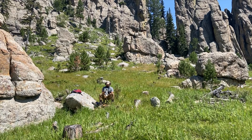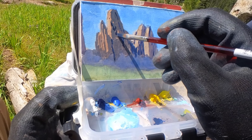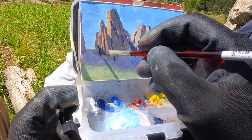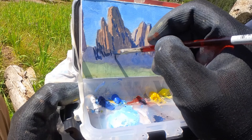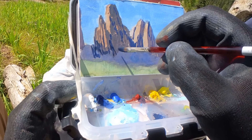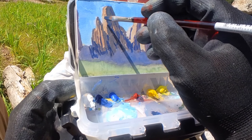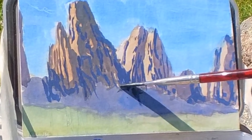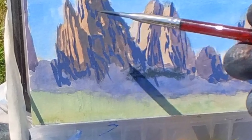One thing I'm finding is that it's really challenging to make the scope of these mountains read just how huge they are — it doesn't even really translate on camera. My hope is to collect a bunch of different sketches on this trip that I can turn into larger studio paintings. I'm also thinking about whether I want to put some figures in the landscape — they would just be the tiniest of blobs — but I'm not sure yet.